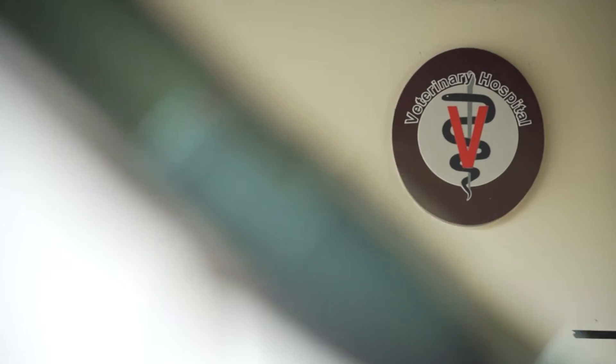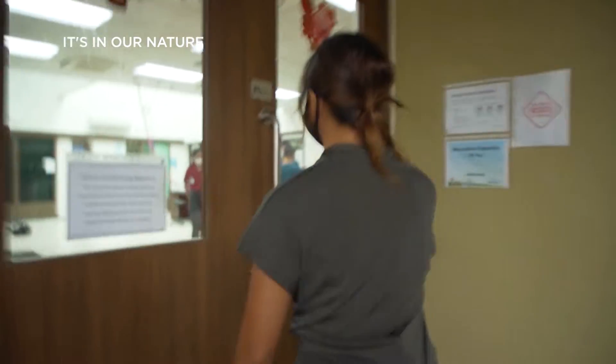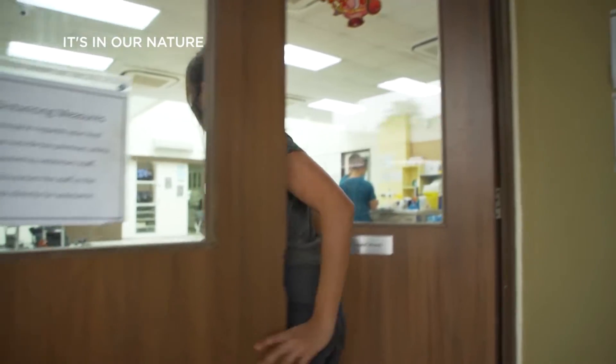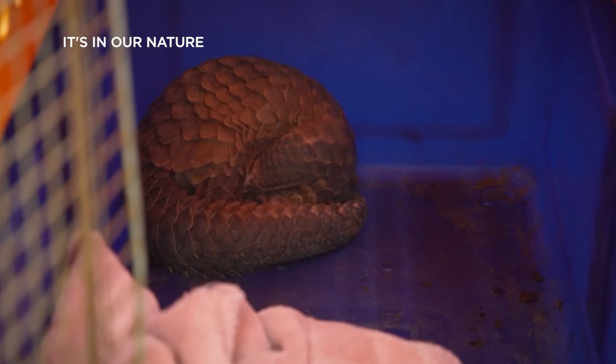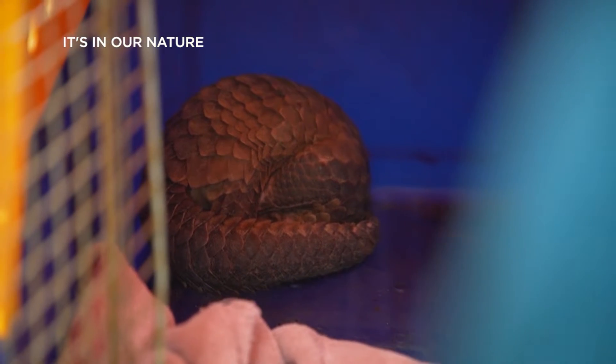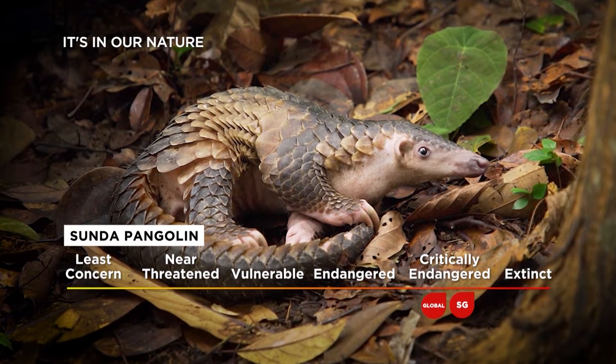I'm about to come face-to-face with a species that's not just critically endangered here, but also all around the world. Oh, look at it! This is the Sunda pangolin. It's one of the three critically endangered species of pangolins in the world.